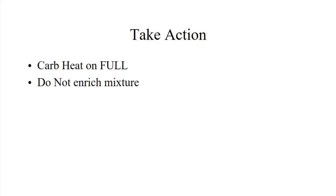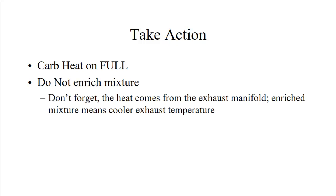So how do you avoid that? Take action — carb heat on full. If you have a carburetor air temperature gauge you can experiment with partial carb heat settings; otherwise you need to go either carb heat on or off. Don't enrich the mixture, at least not right away, because the heat comes from the exhaust manifold and an enriched mixture means a cooler exhaust temperature, defeating your purpose — plus the carburetor ice makes it run richer anyway. Just pull it on and wait for a few seconds.